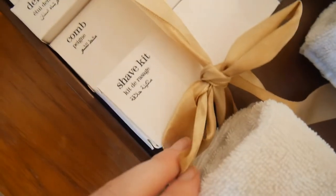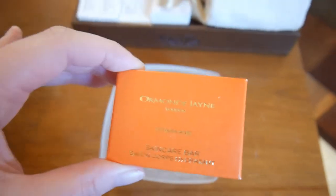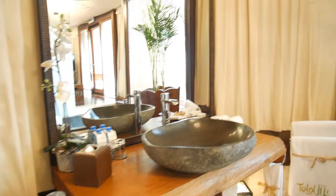And then you've got things here like a dental kit, a comb, a shave kit, body lotion, sanitary bag, vanity kit, a shower cap, and flannels. I love that the toiletries are Ormond Jayne, which are a London perfume company. And then through this door we have the toilet and another sink in a kind of Arabic style.